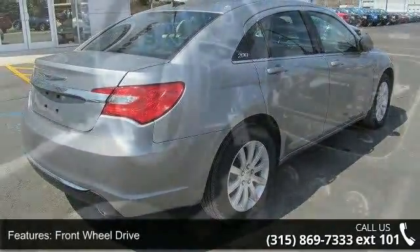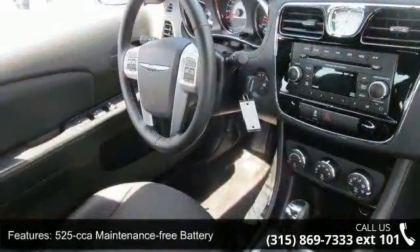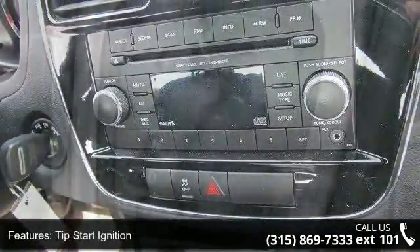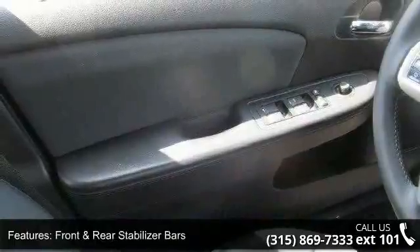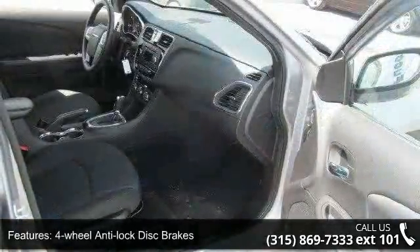Enjoy these notable features: front wheel drive, 525 CCA maintenance free battery, tip start ignition, Touring suspension, front and rear stabilizer bars, four wheel anti-lock disc brakes, body color fascias, bifunctional halogen projector headlamps, LED tail lamps and tinted windows. This car won't be available much longer.